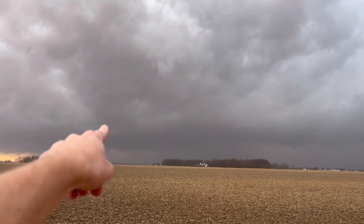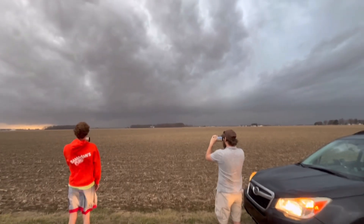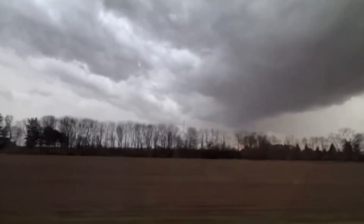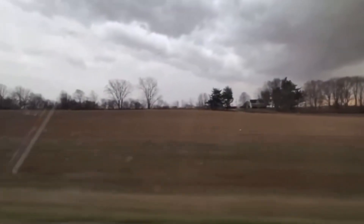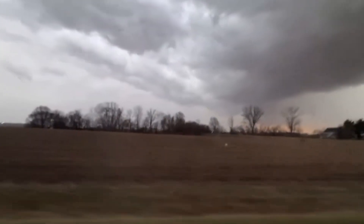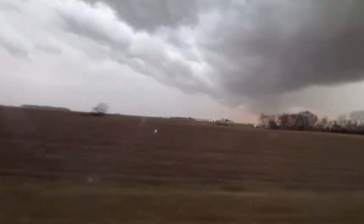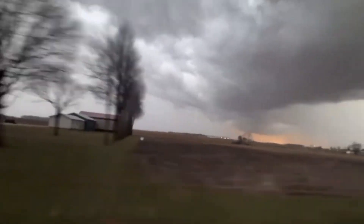Look at that right there — yeah, just something we're looking at right now. We're going to keep heading east and if we're far enough ahead of it we can stop again. Oh my, look at the rotation above us! Beautiful to the south — oh my, that was insane! This thing is going crazy, it's ramping up. It's tight, it's tightening to our south — keep going east.